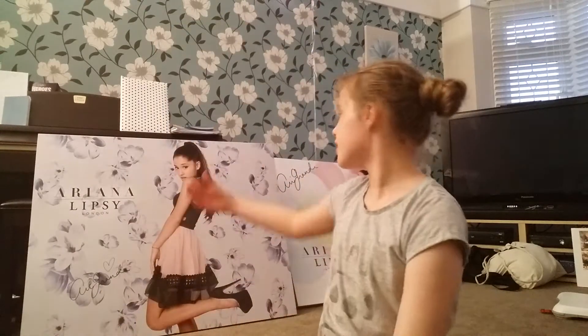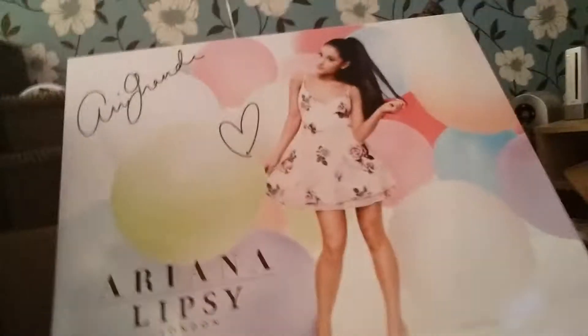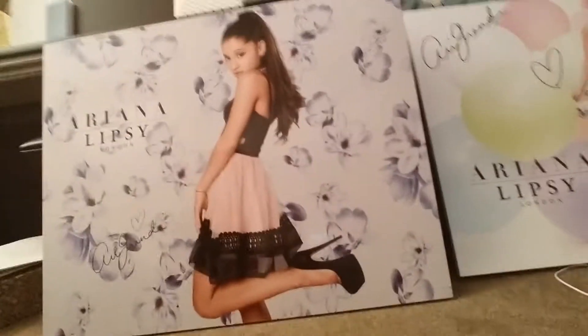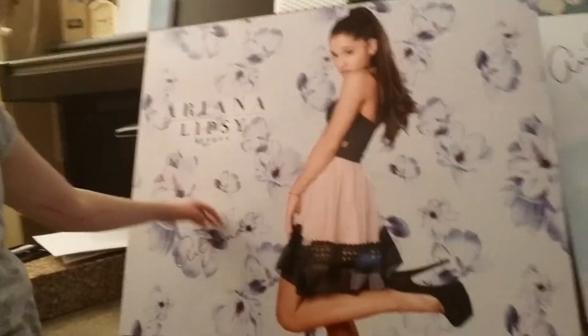Behind me you can see that I have these massive canvases — they're so big — of her in her Lipsey range. I'm going to take the camera closer. So this is the first one; it just has her and her signature, which is stuck on separately. And this one is her wearing a different dress with a floral background and her signature as well. I honestly don't have a clue where I'm going to put these because they're massive — I doubt they will fit in my room.